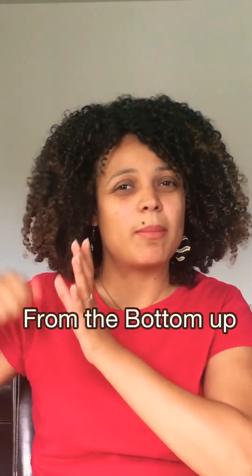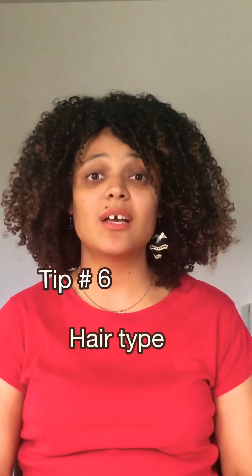Tip number five: don't brush your hair when it's dry. Only brush or detangle your hair when it's wet or soaking wet. Please don't try to detangle your curls when they are dry — it ruins your curl pattern, it's painful, and it's not worth it. Even mothers with little kids, please wet the hair first and then detangle. I would also suggest you detangle from the bottom up.